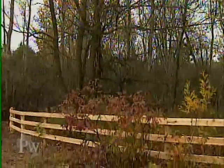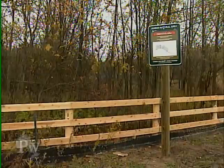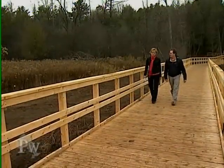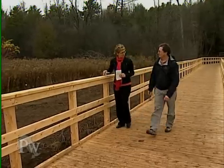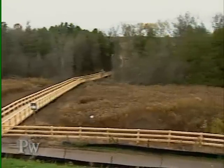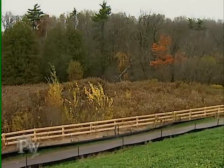It was a few years ago when the city of Kitchener was developing a trail in the Huron Natural Park that workers made a stunning discovery. "We learned about the site in 2006 when we started to do the development of Huron Natural Area." What they found, spanning the size of two soccer fields, was evidence that an Iroquois village once stood here 500 years ago.